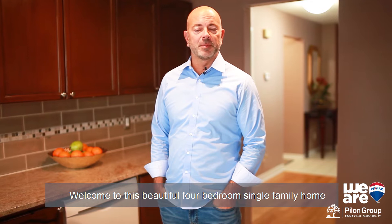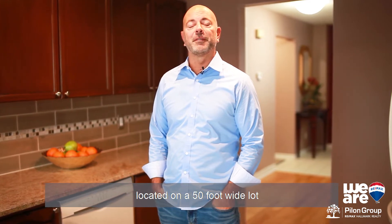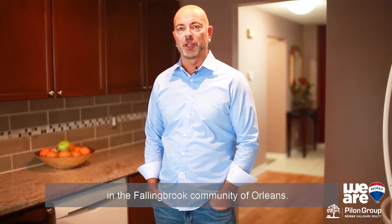Welcome to this beautiful four-bedroom single-family home located on a 50-foot wide lot in the Fallingbrook community of Orleans. I am Jason Peelum with the Peelum Group at RE/MAX Hallmark. This is 1335 Talsi Crescent.